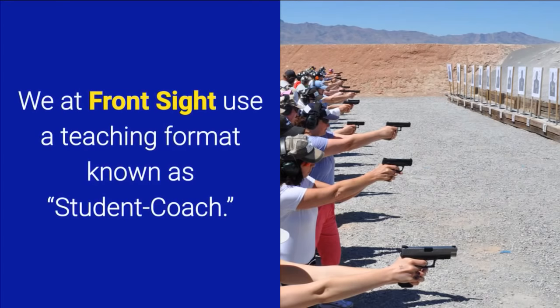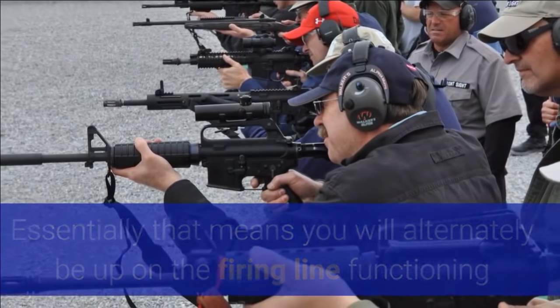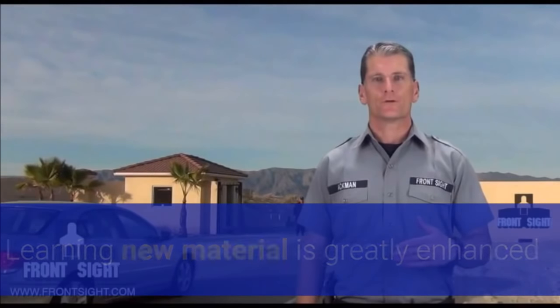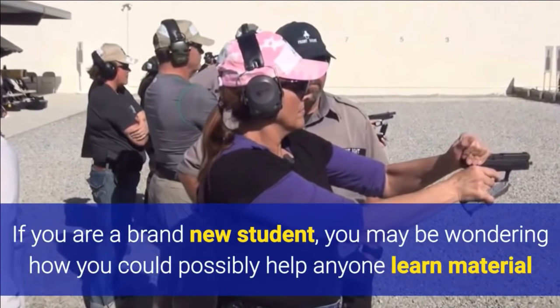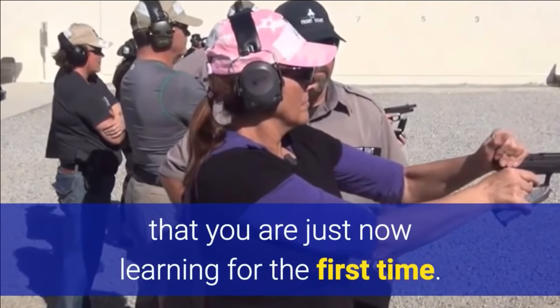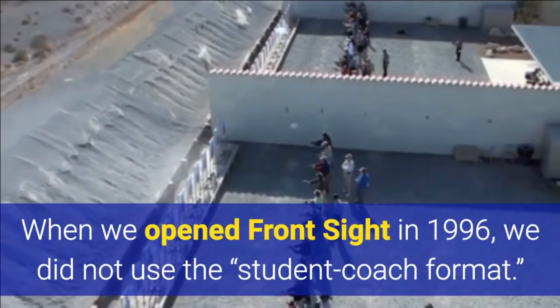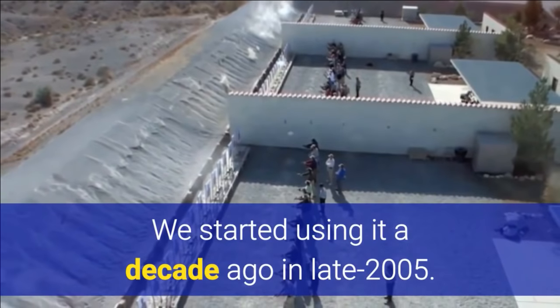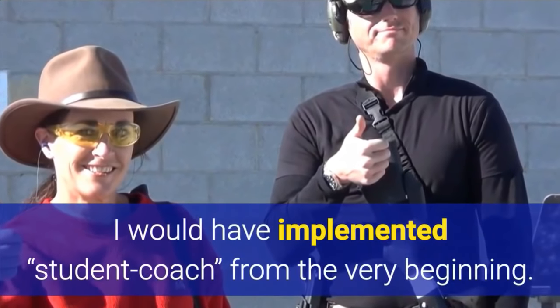At Front Sight we use a teaching format known as Student-Coach. Essentially that means that you will alternately be up on the firing line functioning as a student and then functioning as a coach. Learning new material is greatly enhanced when you assist other students in assimilating that same material. If you are a brand new student, you may be wondering how you could possibly help anyone learn material that you are just now learning for the first time. That is a reasonable question and we will teach you how to be an effective coach. When we opened Front Sight in 1996, we did not use the student-coach format. We started using it a decade ago in late 2005. If I could go back in time and change one thing in the early days, I would have implemented student-coach from the very beginning. It is that effective.